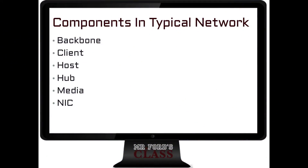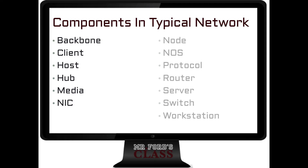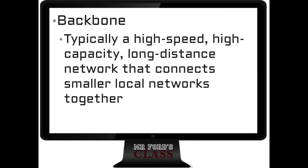Here we go. The terms we'll be covering are: Backbone, Client, Host, Hub, Media, NIC, Node, NOS, Protocol, Router, Server, Switch, and Workstation.